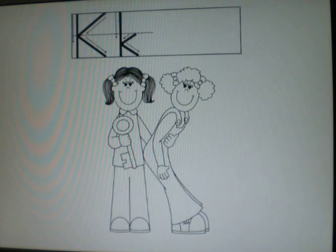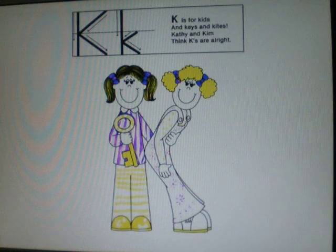Look at this picture. K can be made with the letter K. Look at these two children making the letter K. One of them is holding a key. Color your picture and send it to me.